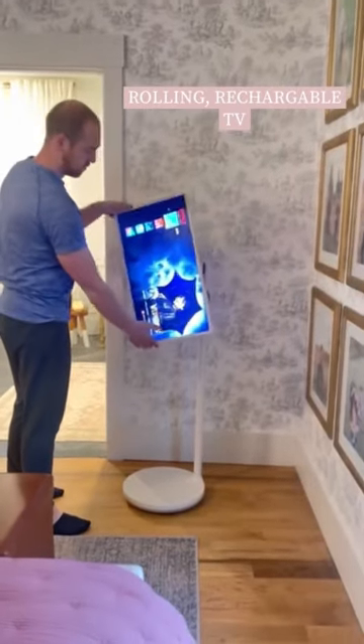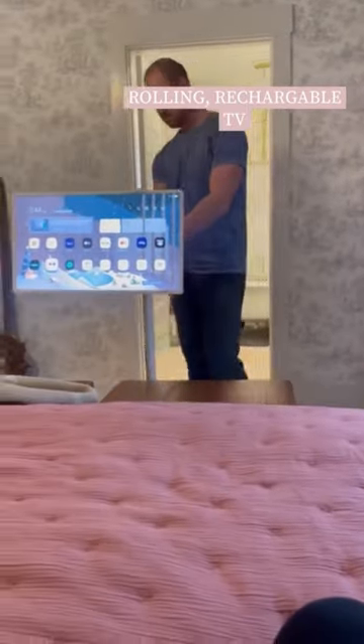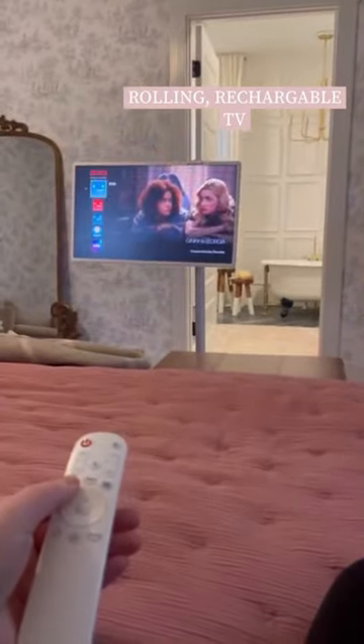My absolute favorite is this rolling rechargeable TV. Use it plugged in or unplugged and roll it anywhere you need it. We absolutely love this.